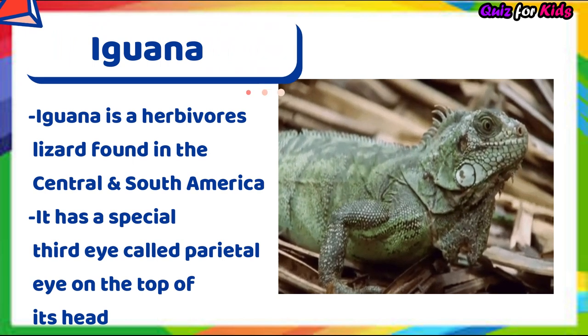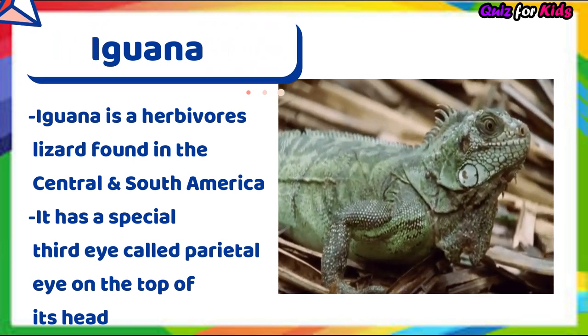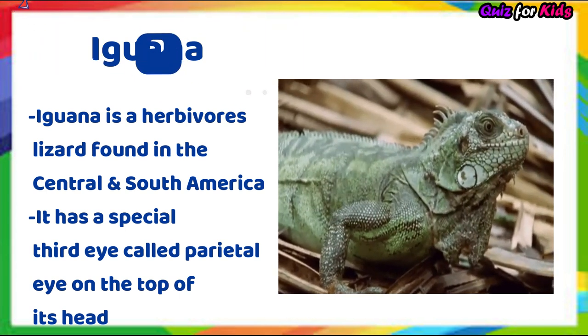Iguana. Iguana is a herbivore lizard found in Central and South America. It has a special third eye called the parietal eye on the top of its head.